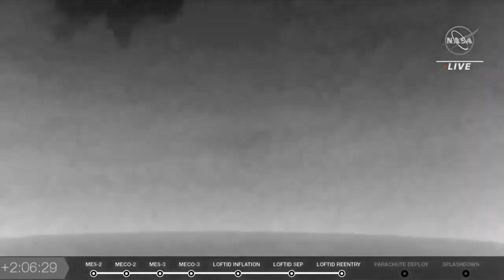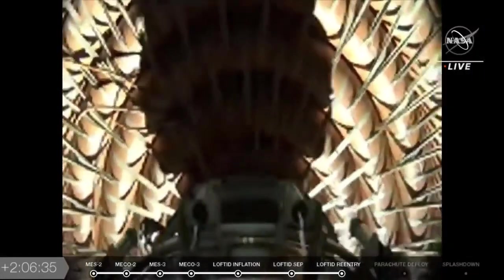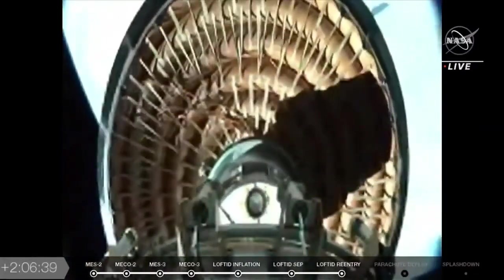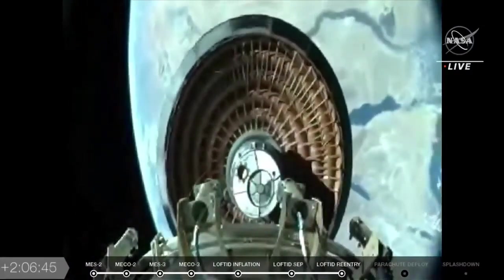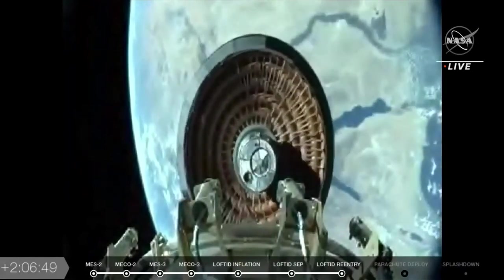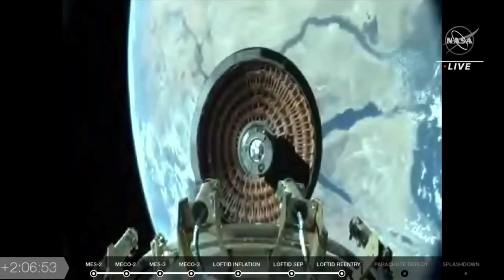An advancement in the technology that we hadn't seen up until this point in time, and that is the release of Lofted from space. This is a replay of the Lofted return vehicle, the inflatable decelerator separating from the Centaur upper stage, falling back down to planet Earth, somewhere over the Middle East, maybe the Mediterranean Sea.